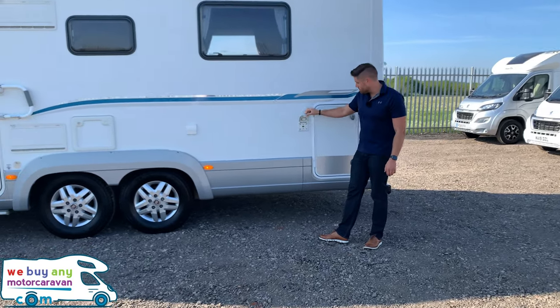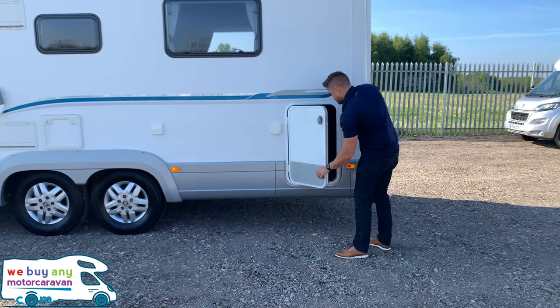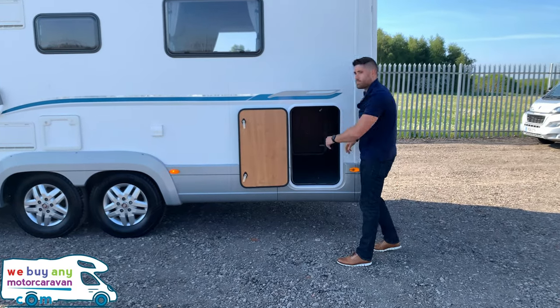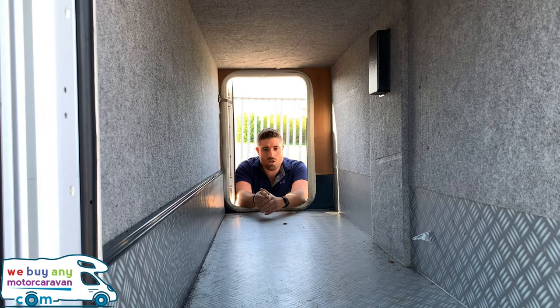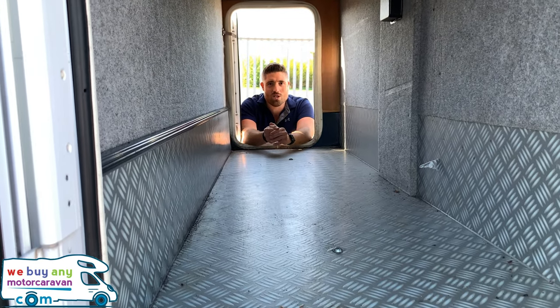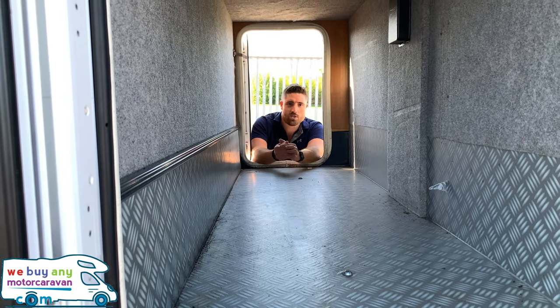There's a nice gas point as well, and then we've got this lovely full-length rear garage. As you can see, it's full length — it's not the biggest garage in the world but it is plenty big enough. This is more of a two-person tour than anything; it is a four berth but it's only got two belted seats.